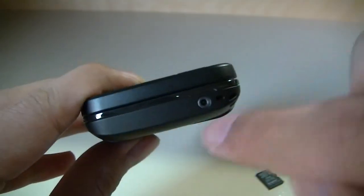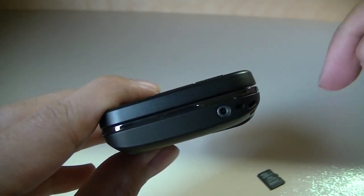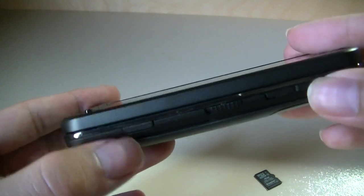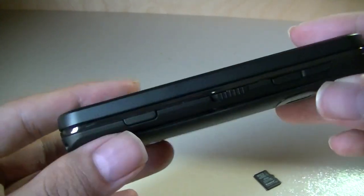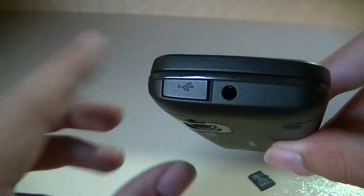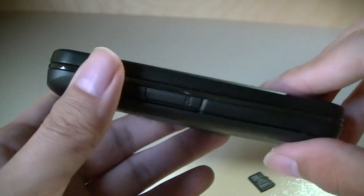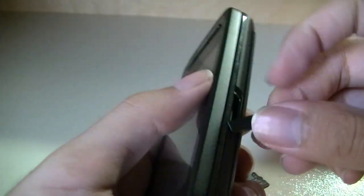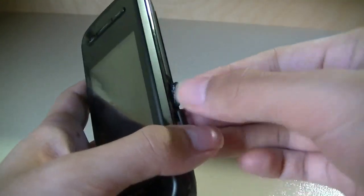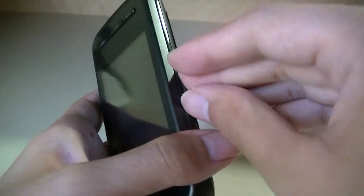A quick tour around the handset. On the bottom there is the proprietary Nokia charging port, although you can just opt for micro USB, which is a better choice. There's a lanyard strap. On the other side you have a camera shutter key — a two-stage key to launch the camera and take an image — a lock key for the touchscreen, and a dedicated volume rocker. The top features a port covering the micro USB port for charging and syncing, and a full-size 3.5 millimeter headphone jack. On the other side is a hot-swappable micro SD card slot, which is quite useful. I'm going to pop the SD card in right now since the phone has virtually no built-in memory.